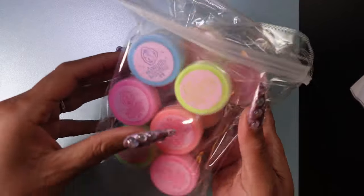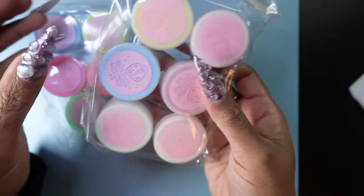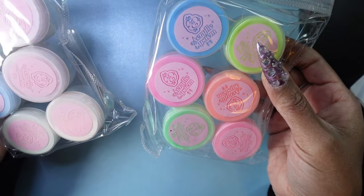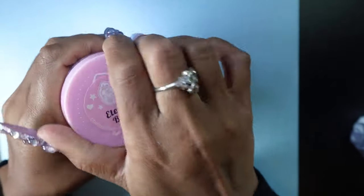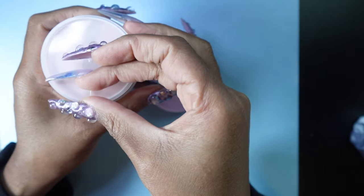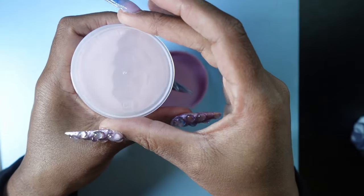Oh you guys, I finally got some of these colored acrylics! I'm super excited. I don't do acrylic, but I'm willing to try, and I think this is a great jumping off point. It looks like I got some more acrylic as well. This one is Eternal Beige — it looks really pink to me, but what do I know?